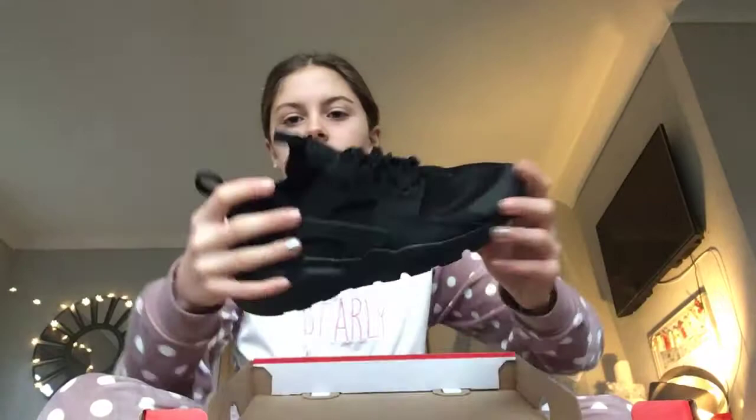I got these Nike trainers — they're Huarachi black Huarachis. I've already got some but the sole has gone on them, so I needed new ones. Thank you mom and dad.